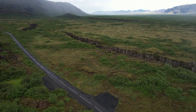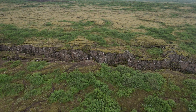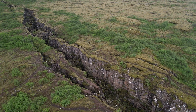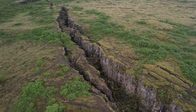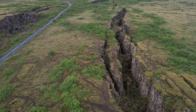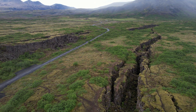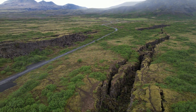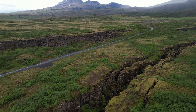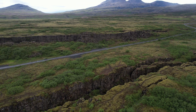As the tectonic plates are moving apart, the earth in between this vast valley is sinking down a few meters every few hundred years, and there is a big lake further inland which is slowly flooding the valley. The more the earth sinks down, the more the lake floods the valley. It is the largest natural lake in Iceland — the lake of Þingvallavatn, the lake of the Parliament Valleys.